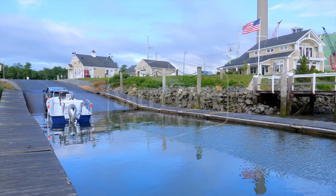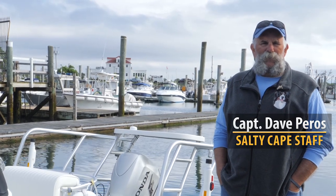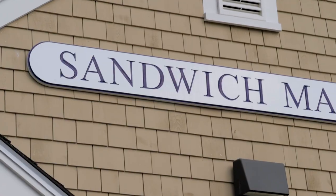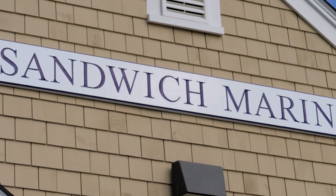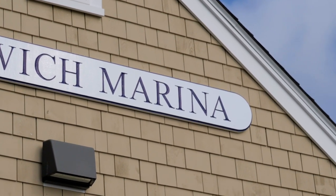Good morning, folks. Here we are again. Captain Dave Perros for Salty Cape, as part of our ramp series. We're here in Sandwich at the Sandwich Boat Ramp and Marina, right on the Cape Cod Canal. We're at the east entrance of the canal, so great access to Cape Cod Bay.